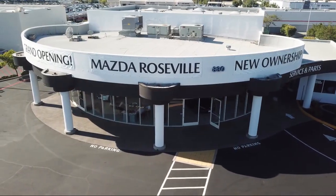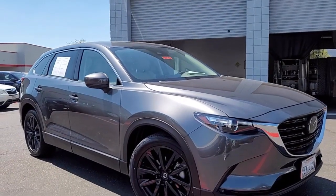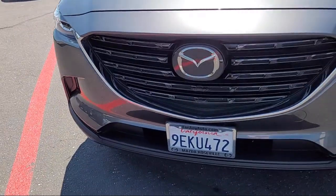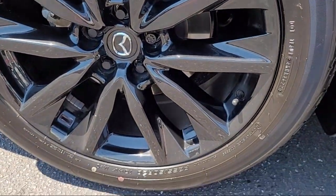Welcome to Mazda Roseville, and here's a look at another one of our great vehicles from our inventory. It comes equipped with roof rack, rear view camera, ventilated front seats, homelink, keyless entry, and third row seating.